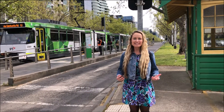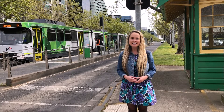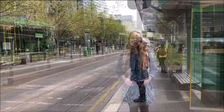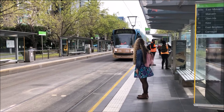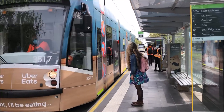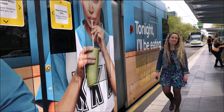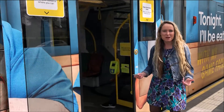If you'd like to catch a more Melbourne style of transportation, you can catch a tram. Melbourne has the largest urban tram network in the world, spanning over 250km all over the city. Make sure you catch the number 70 or 75 to get to Deakin Burwood campus.